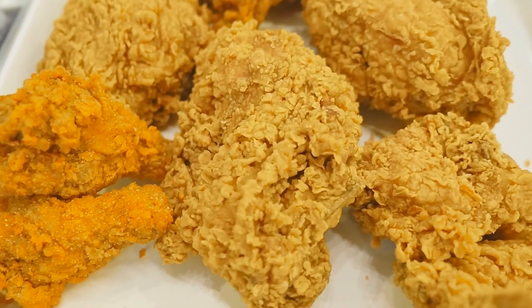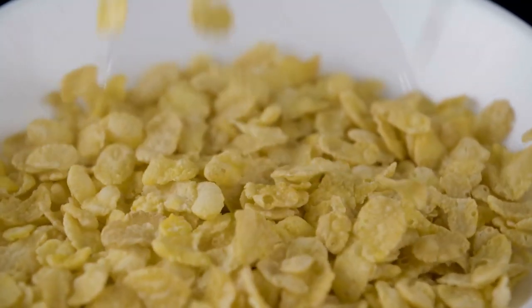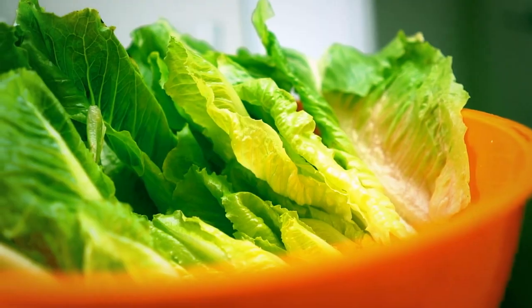The quantities consumed are staggering: 1,600 pounds of chicken, 160 gallons of milk, 30 cases of cereal, and 350 pounds of lettuce can all be consumed in a single day by the 5,000 crew members working on an aircraft carrier.